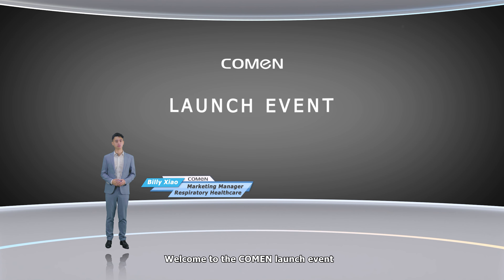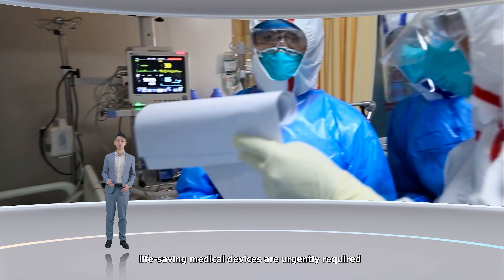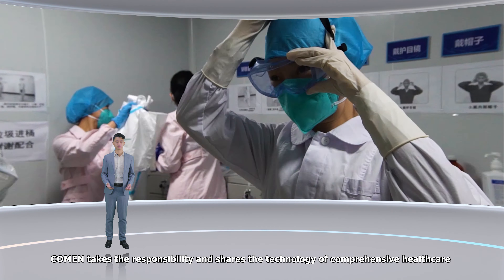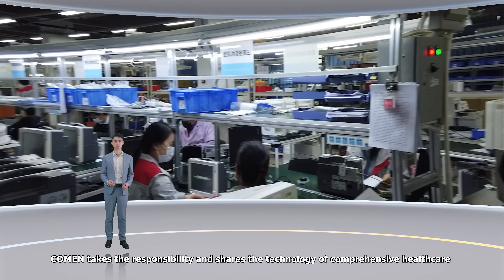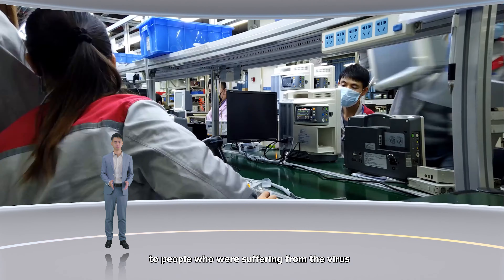Welcome to the Coreman launch event. It's very exciting to meet you all in cloud. During the COVID-19 epidemic, life-saving medical devices are urgently required. Coreman takes the responsibility and shares the technology of comprehensive healthcare to the people who are suffering from the virus.